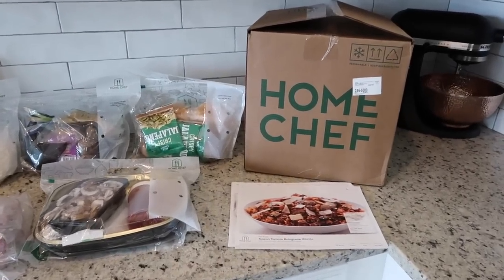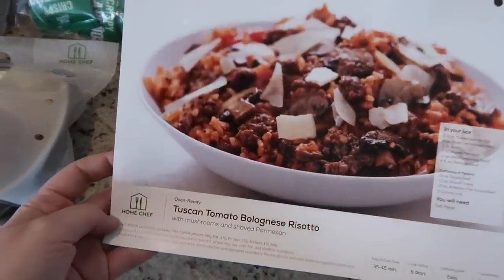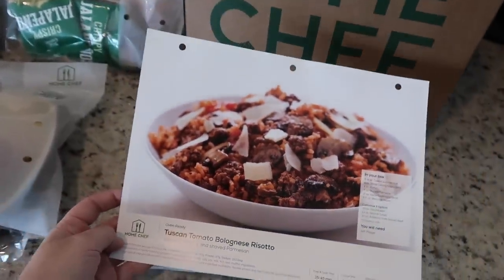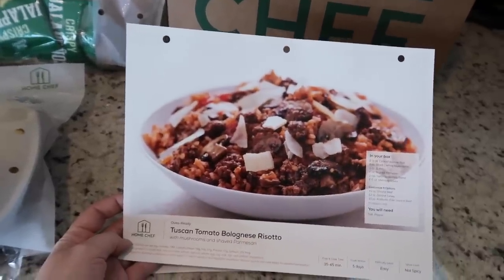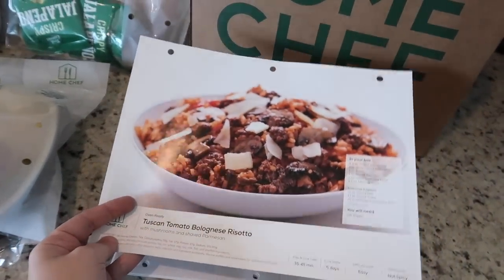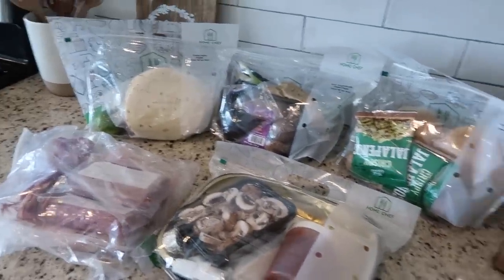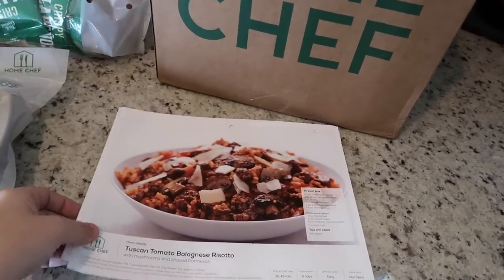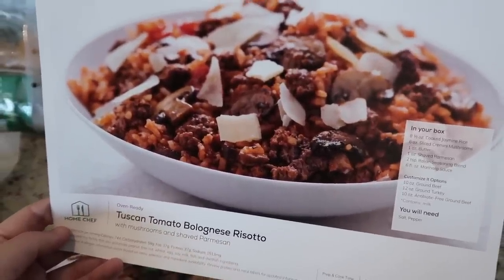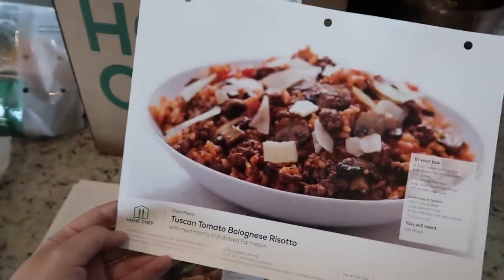Look what came today — it is my favorite package, my Home Chef meals, and this week's menu was so good. It was so hard to decide what to get, but the first thing I'm going to make is this Tuscan tomato bolognese risotto. We had a scallop risotto from Home Chef that was absolutely amazing — my husband still talks about it. I saved the recipe sheet so I've been meaning to make it on my own, but when you work and have little ones it's a little harder to get to the store. So when I saw they had a risotto on the menu this week I had to get it. This is one of those oven-ready recipes, which are amazing.